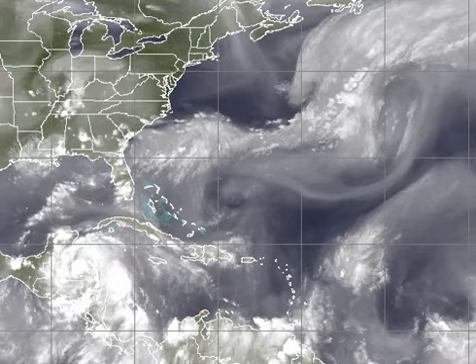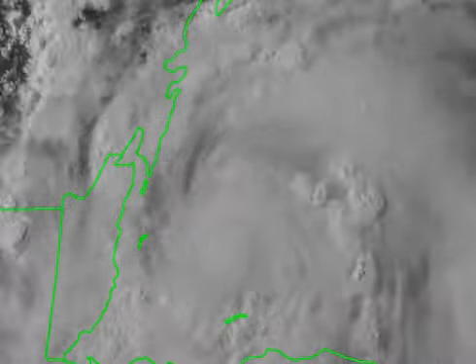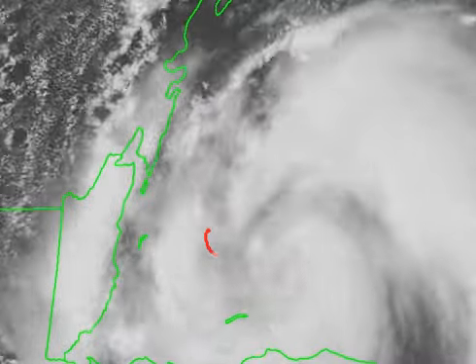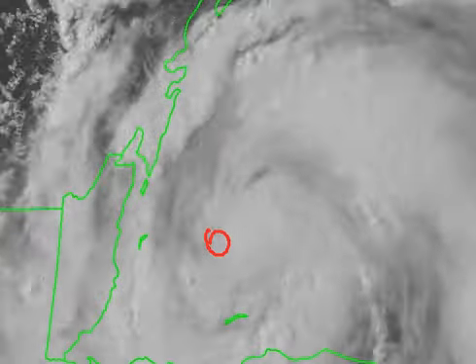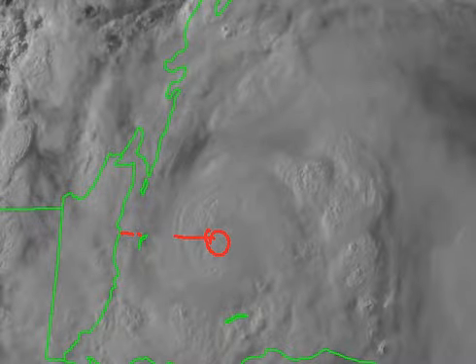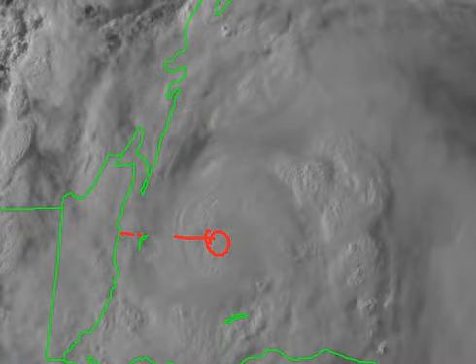Now let's take a look at the visible satellite image of Earl. As the sun goes down, you can see a very well-organized tropical cyclone with the coiling of the clouds around the center of circulation — it looks like an eye is trying to pop out. It might not have time, but as these systems strengthen into landfall, the winds tend to be a little more intense than they would have been had the storm actually been weakening or in a steady state of decline.